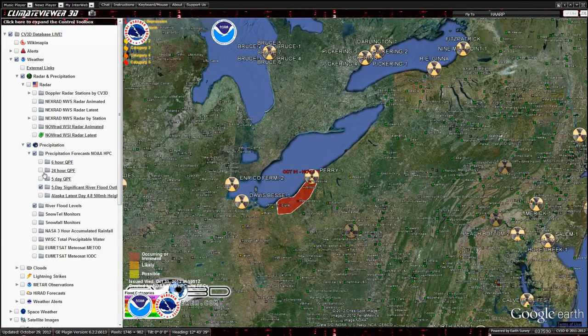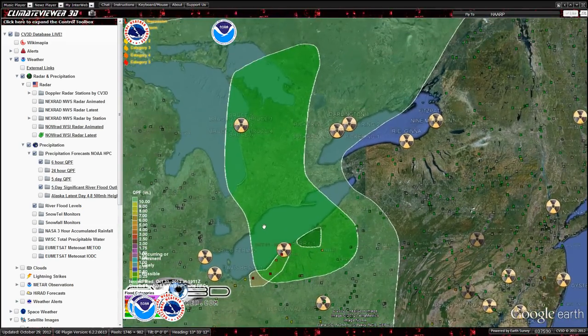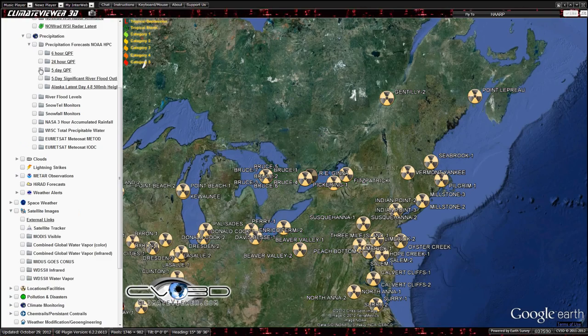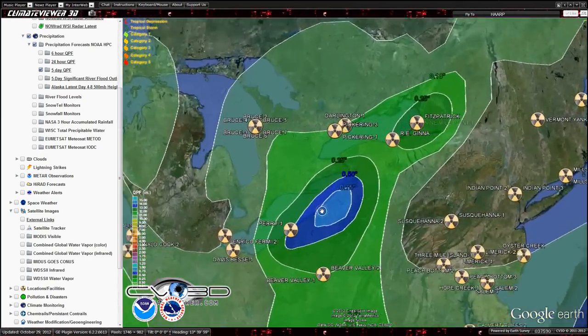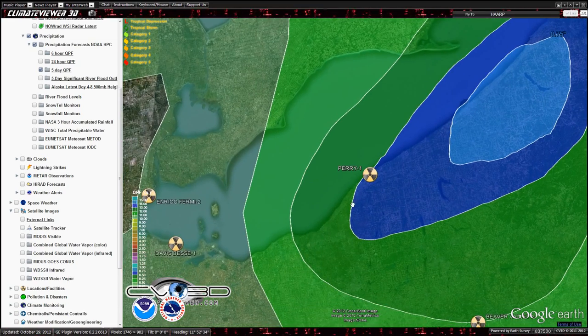Let's take a look at the rainfall. If you go to precipitation forecast, this is the six-hour forecast — that's where the rain is expected to fall in the next six hours. Not much, guys. Here's the 24-hour forecast and the five-day. That's where we're expecting the majority of the rain over the next five days. It looks like it's going to continue to rain pretty heavily over the Perry nuclear plant over the coming days.